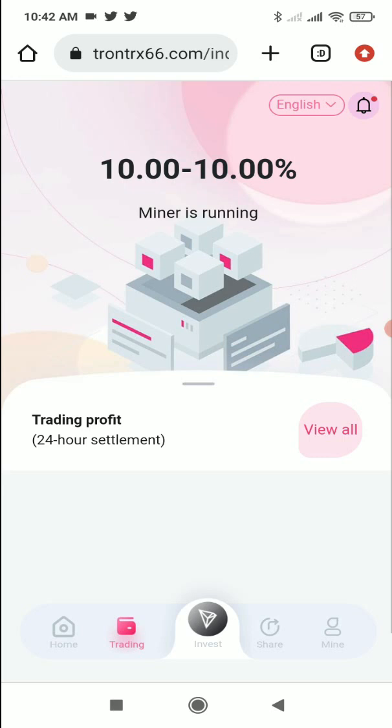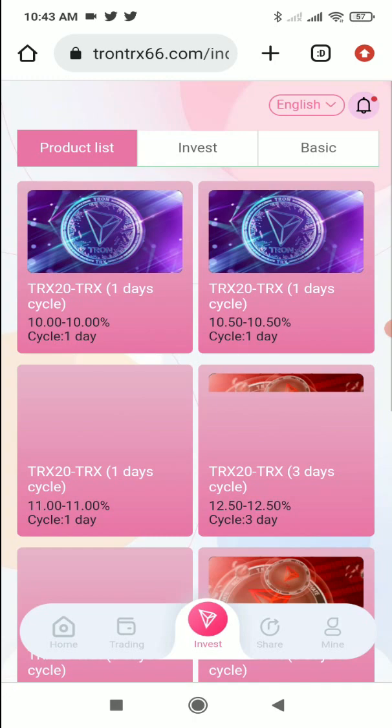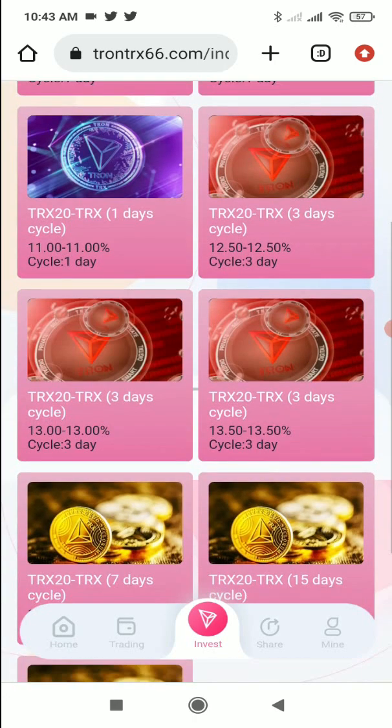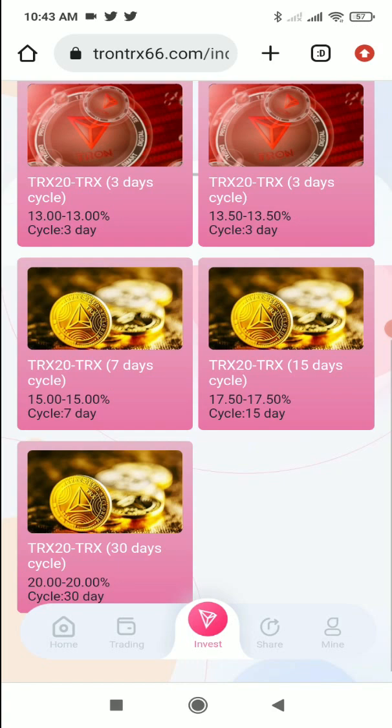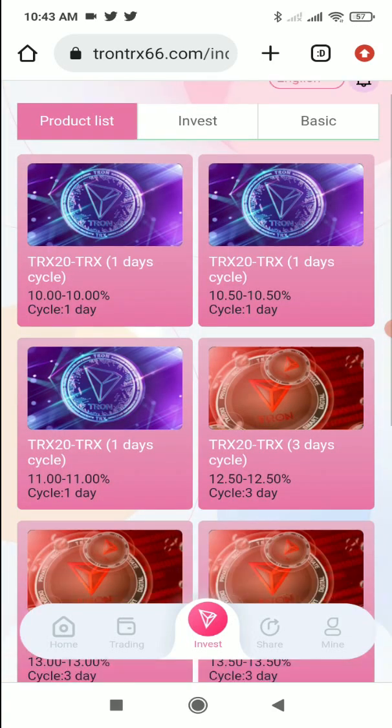In the investment section you can see different investment plans: a one-day plan, three-day plan, seven-day plan, fifteen-day plan, and a thirty-day plan. You can invest in any of those plans and from here, just by investing, you'll be easily able to earn lots of profits.